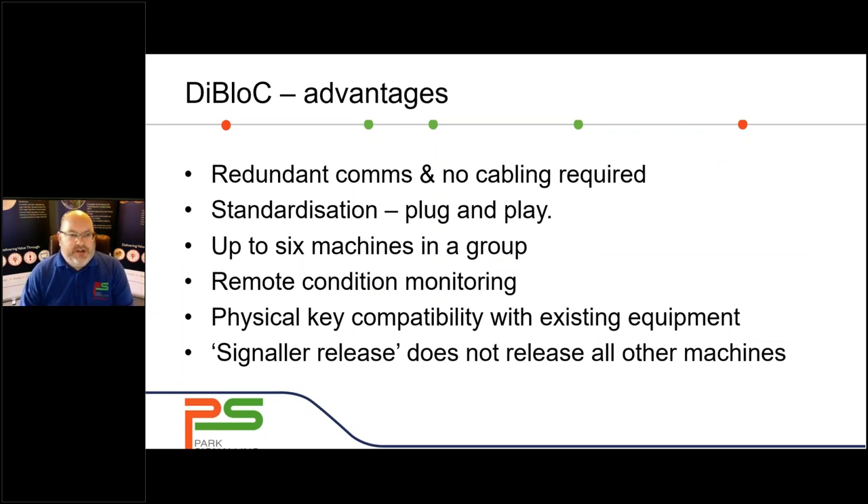The key advantage that the Diablock system has over traditional key token machines is there's no cabling required. You don't have copper cable travelling between token machines, no risk of theft, no risk of damage or degradation, and no expense of laying and maintaining it. It's all done via comms. As long as you've got access to comms of any type — 2G, 3G, 4G, FTN, fibre, whatever — it will work. The machines themselves are standardised; it's the programming that configures them for a particular location. In effect, they're plug and play, and you can keep a spare unit in storage, configured through an SD card.